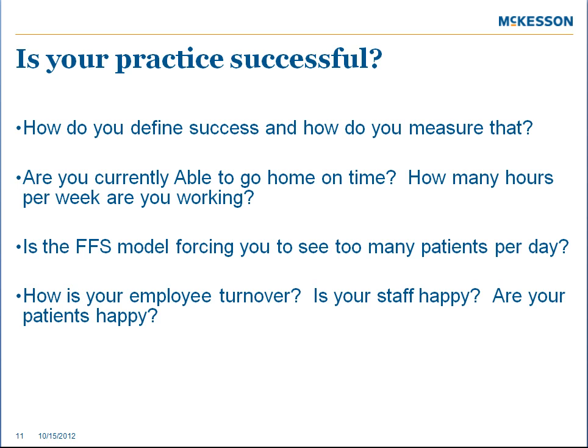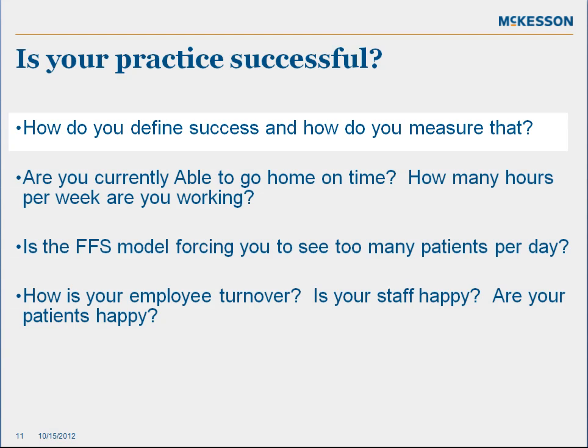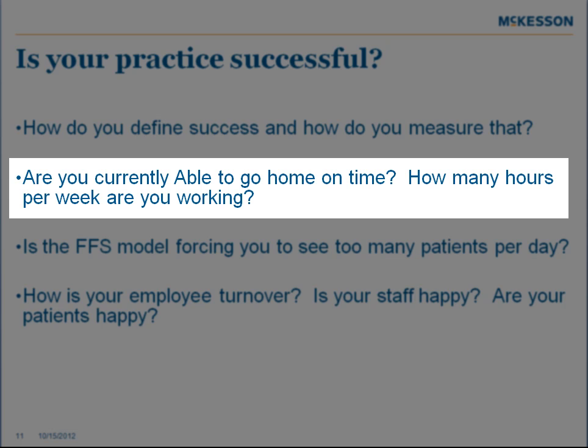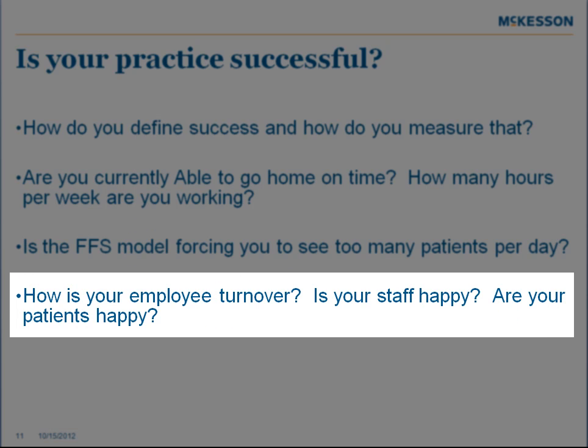Here are some questions to ponder to determine how the medical home would impact you. How is your practice successful today? How do you define success and how do you measure that? Are you currently able to go home on time? How many hours per week are you working? Is the fee-for-service model forcing you to see too many patients per day? How is your employee turnover? Is your staff happy? Are your patients happy?